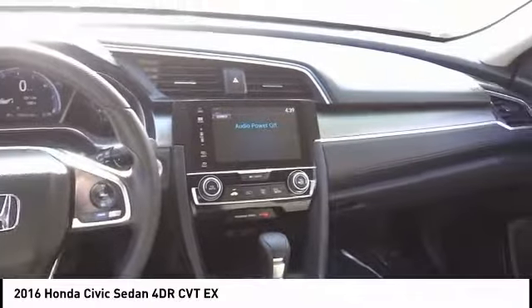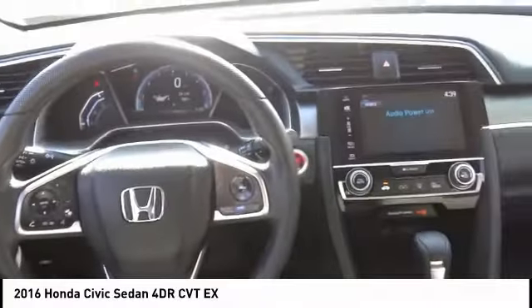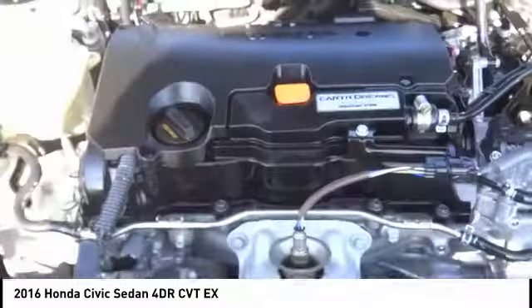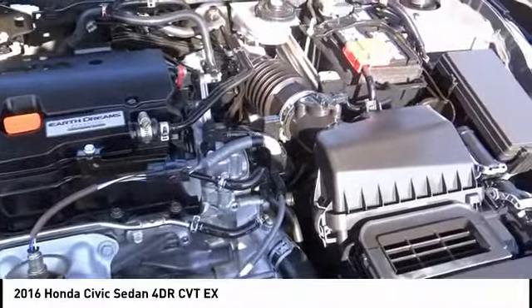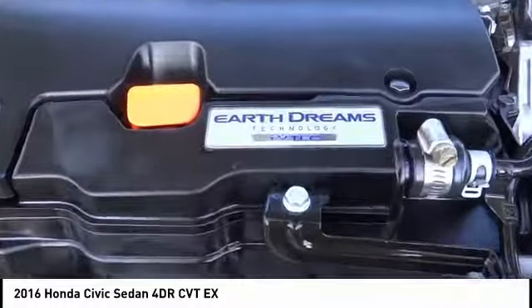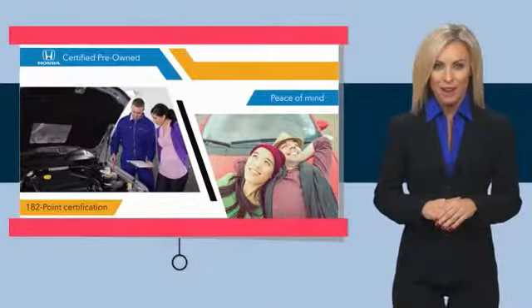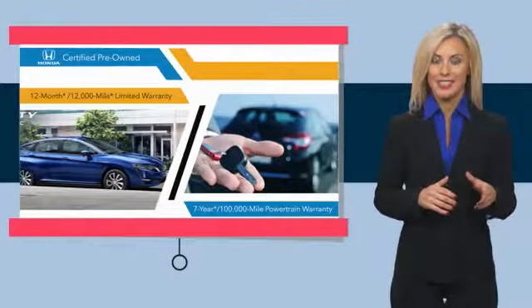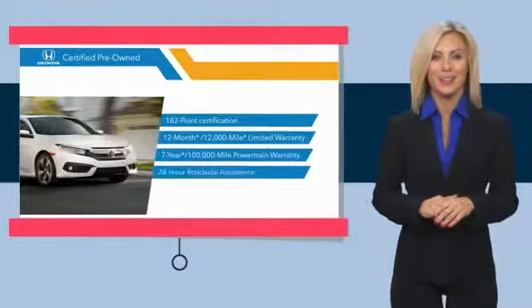Come see the car for yourself. Stop by your local Honda dealer today to see why the Honda Certified program is worth looking into.